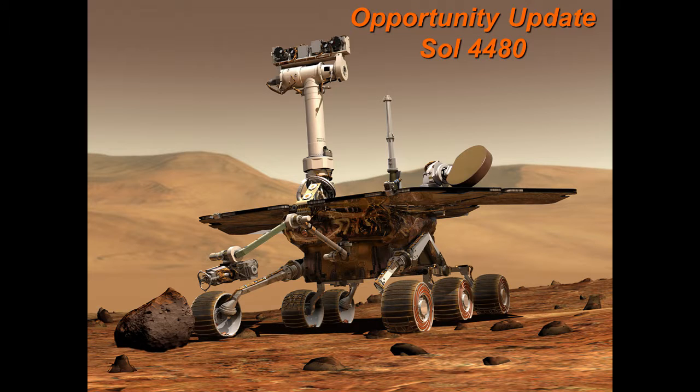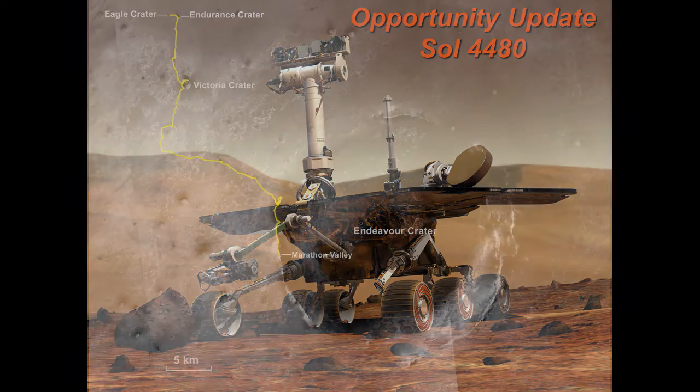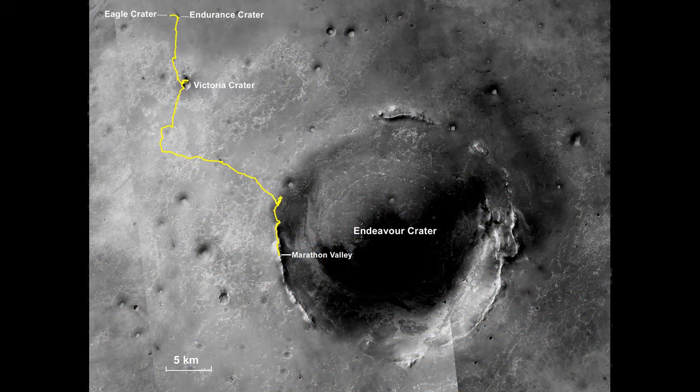Opportunity, today is day 4480 since landing, and I'll remind you it was intended to be a minimum of a 90-day mission, so we're getting up there. Just to remind you of the lay of the land, this is Endeavour Crater, this 20-kilometer diameter impact crater. Opportunity landed up here, and over the last 13 years has been driving down to Endeavour Crater.